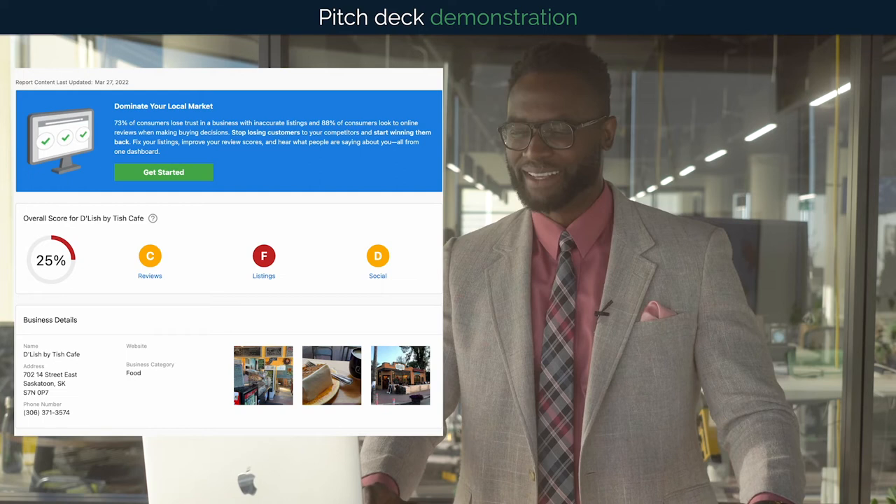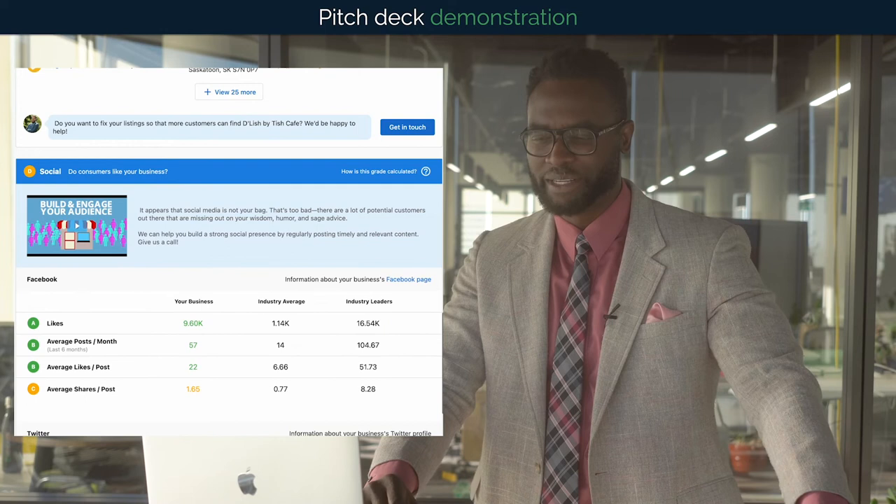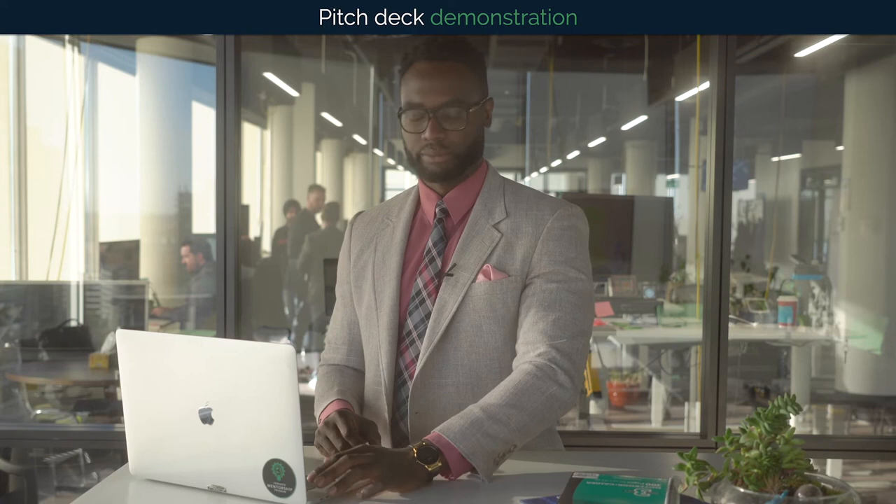It appears that your business could be doing better in a couple of key areas: online reviews, presence and accuracy on important sites, and your social media. Let's take a look at how that impacts your findability on local search.